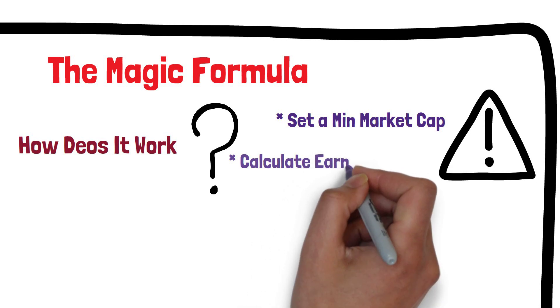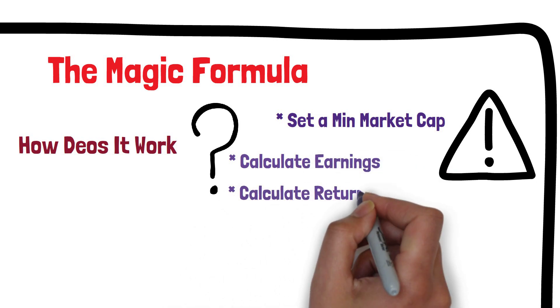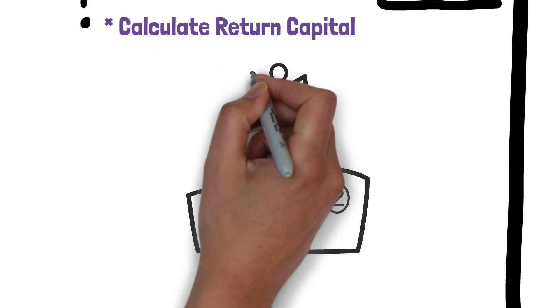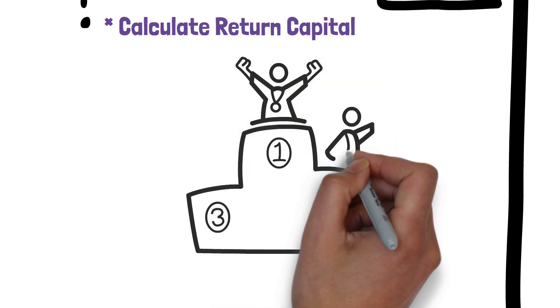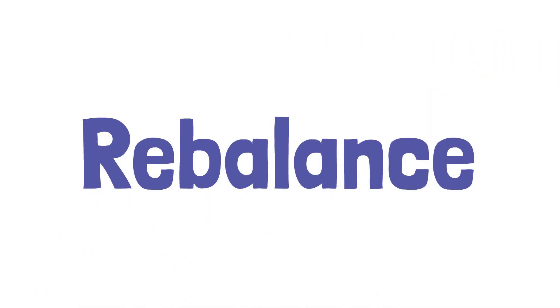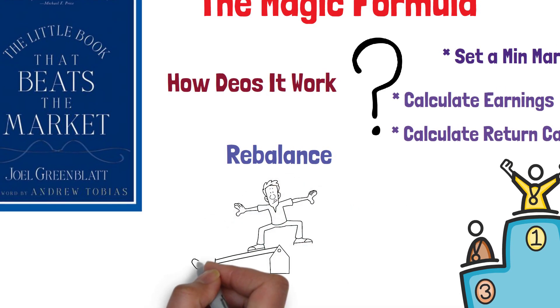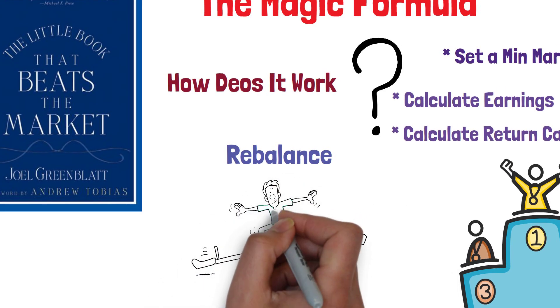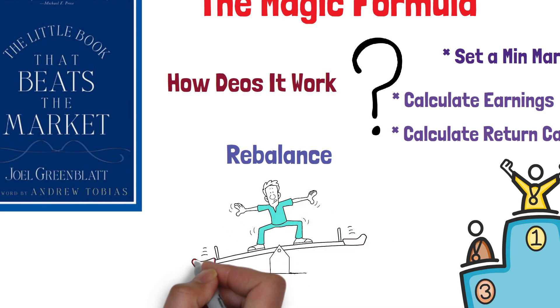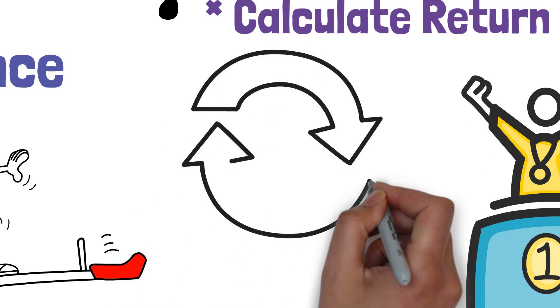Calculate each company's earnings yield, then calculate each company's return on capital. Rank selected companies by highest earnings yields and highest return on capital. Buy two to three positions each month in the top 20 to 30 companies over the course of a year. Each year, rebalance the portfolio by selling off losers one week before the year term ends, and sell off winners one week after the year mark for tax purposes. Repeat the process each year for a minimum of five to ten years or more. While this formula is simple, it's important to remember that it's not perfect.